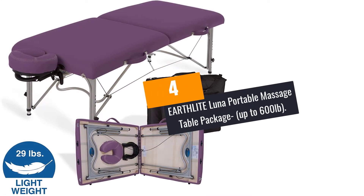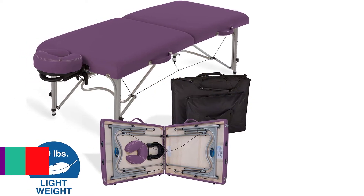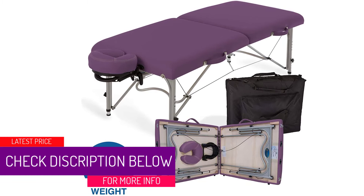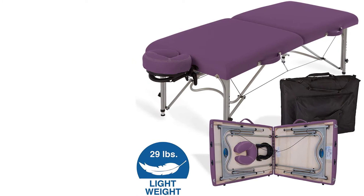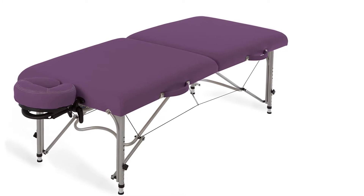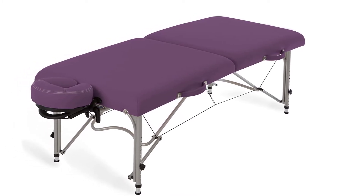At number 4: the Earthlight Luna Portable Massage Table Package, supporting up to 600 pounds. This is where Earthlight offers a wide variety of color options. You can get this portable massage table in black, amethyst, burgundy, latte, mystic blue, and teal.